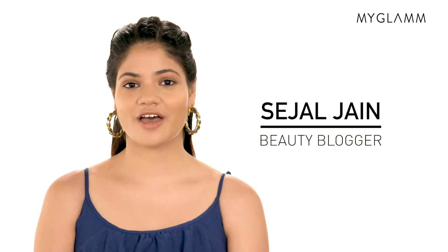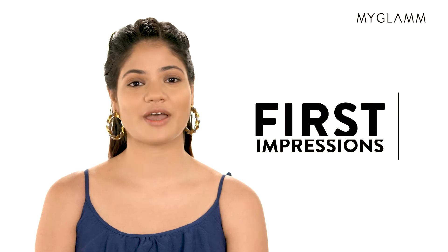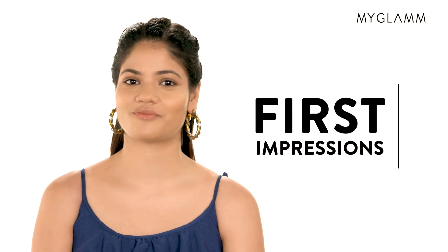Hi, this is Sejal Jain and I'm a fashion, beauty and lifestyle blogger. My blog goes by the name Glam Protocol. Today I'm at MyGlam Studio to show my first impression on MyGlam's range of products.